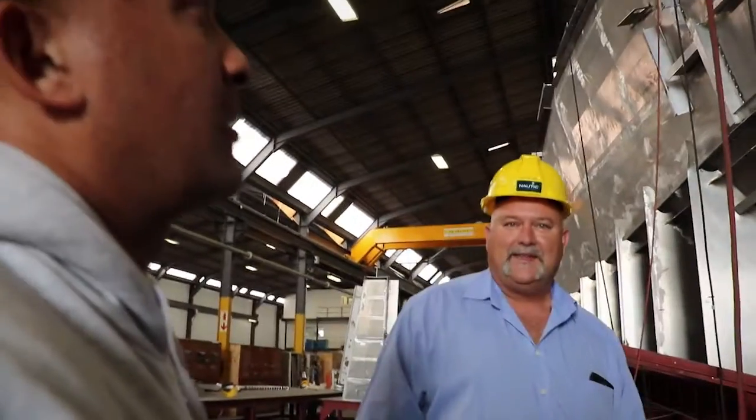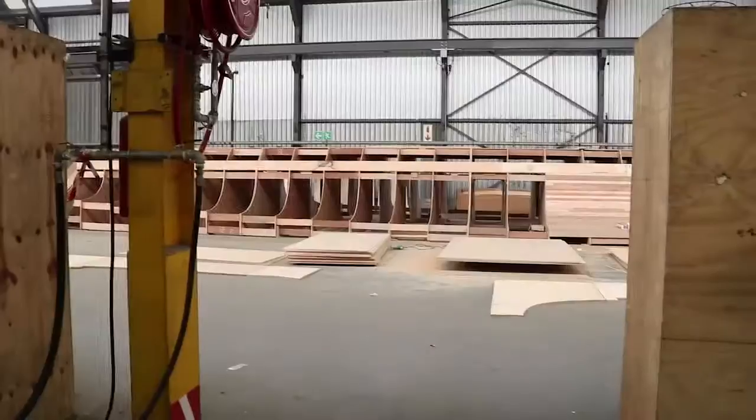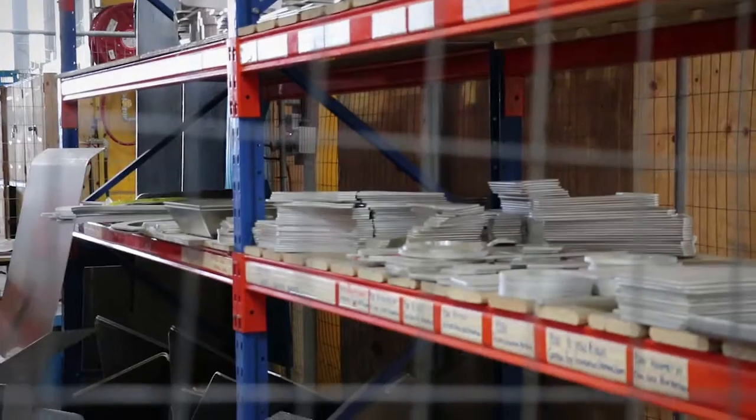11 months. All our vessels are built out of aluminium. It's basically a Meccano set — the pieces come back with everything pre-cut, and you'll see all the pieces lying down there, for example.